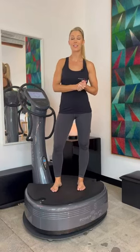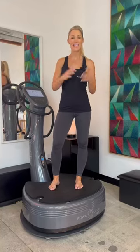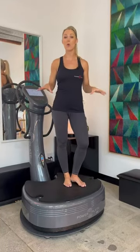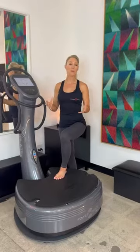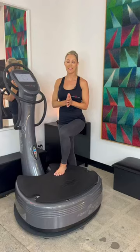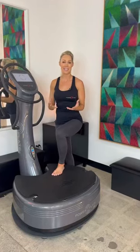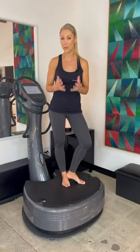Caroline Pierce here, PowerPlate Master Trainer and Ambassador at Chad Allen's Method Studio in Los Angeles, to talk to you about the benefits of whole body vibration using PowerPlate for skin care. Improving the quality of our skin has long been a hot topic, with many people spending their hard-earned money on the latest creams and techniques to tighten and refresh their skin in the hopes of turning back the clock. But did you know that whole body vibration using PowerPlate is a powerful tool for improving the skin on your face and your body?